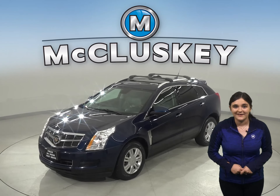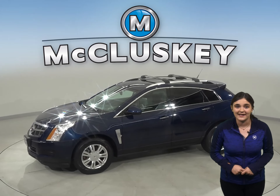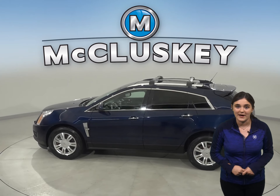Are you looking for a classy and reliable ride? Then check out this 2010 Cadillac SRX. There is a 3-liter V6 engine with a 6-speed automatic transmission.